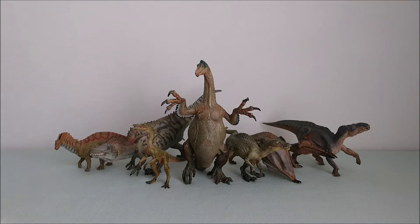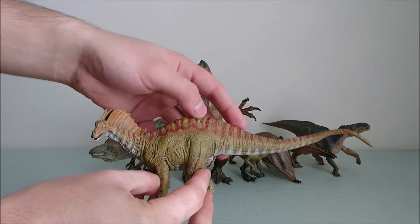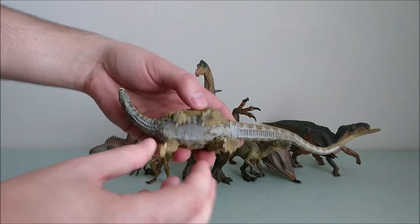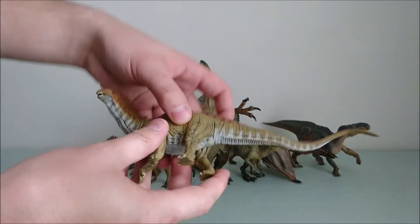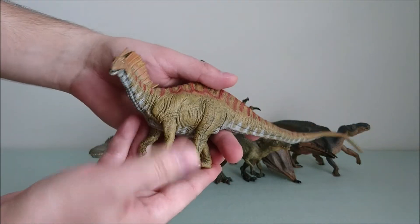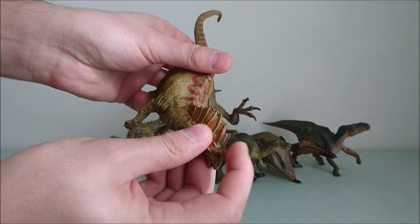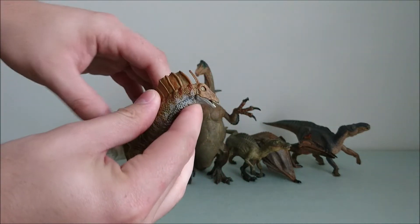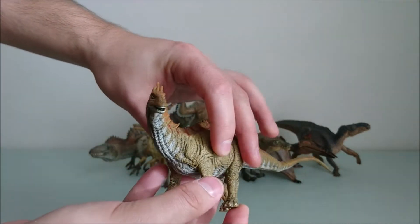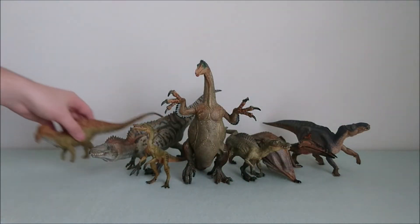I will start with the Amargasaurus. This dinosaur is really nice — you've got some red color, which is quite rare for Papo. Very nice. The white under the belly ends in stripes, just like the red color on the neck and the tail, so it's really beautiful. The crests are there, you even have some kind of bone spine just there. The head and the teeth are also quite detailed. So it's a very nice sauropod — for all the collectors, this one is really nice.